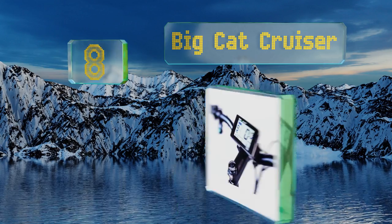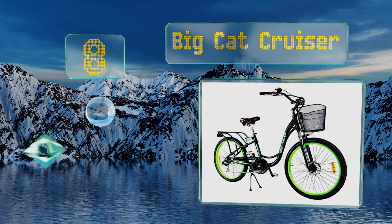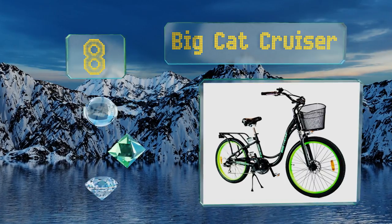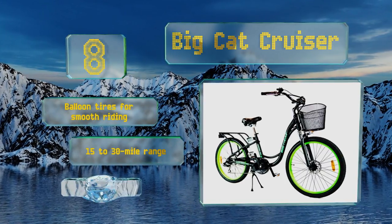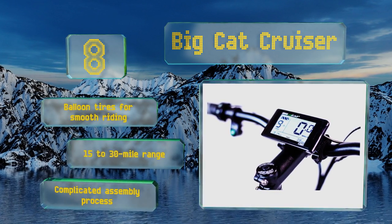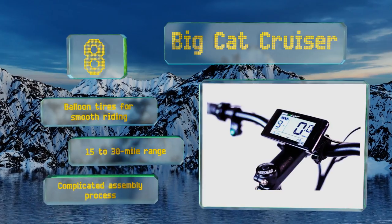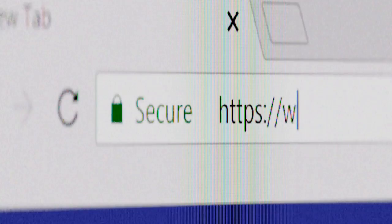Coming in at number 8, the Big Cat Cruiser is the ultimate beach lover's model. It has a design that lets you sit upright comfortably rather than bending over the handlebars. Vibrant colors ensure visibility, and an LCD shows battery life and distance traveled. It comes with balloon tires for smooth riding and a 15 to 30 mile range, however the assembly process is complicated.